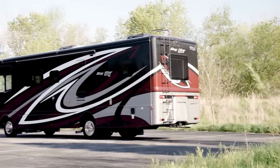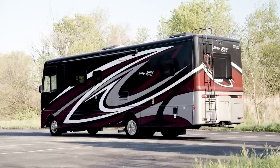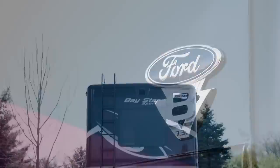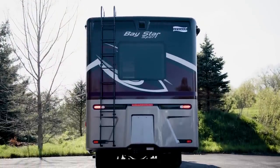We'll start our tour with the Ford F53 Gas Class A Motorhome chassis. This chassis features a 7.3-liter V8 engine, which offers 350 horsepower and 468 pound-feet of torque.